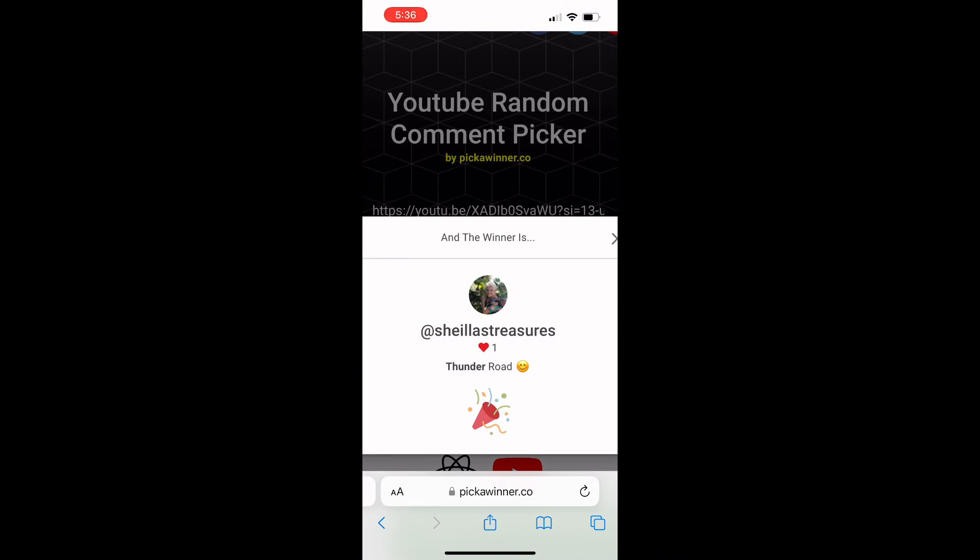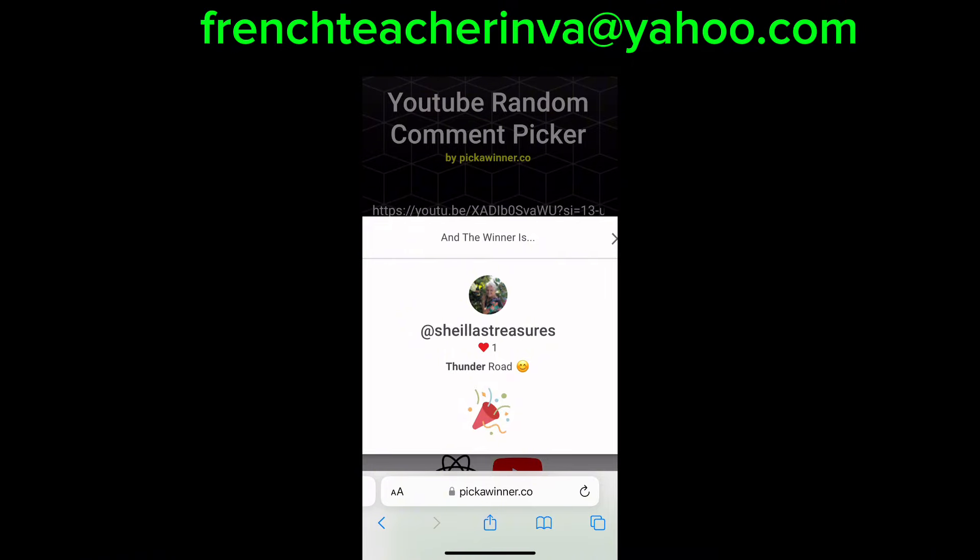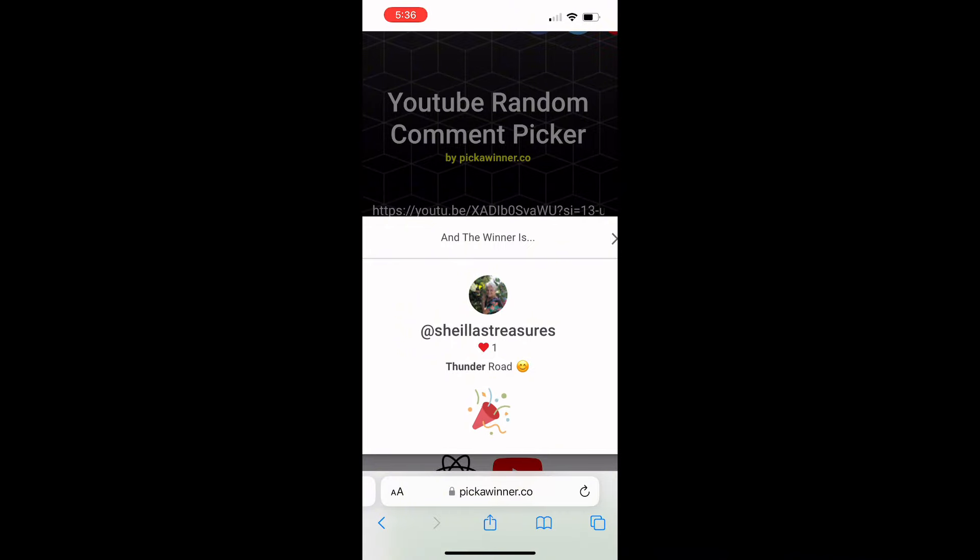The winner is Sheila's Treasures! She picked 'Thunder Road' - one of my all-time favorite songs. Sheila, I need you to email me at frenchteacherinva@yahoo.com with your address so I can get this random fun box sent to you. Congratulations! This is my first time ever doing a giveaway like this.